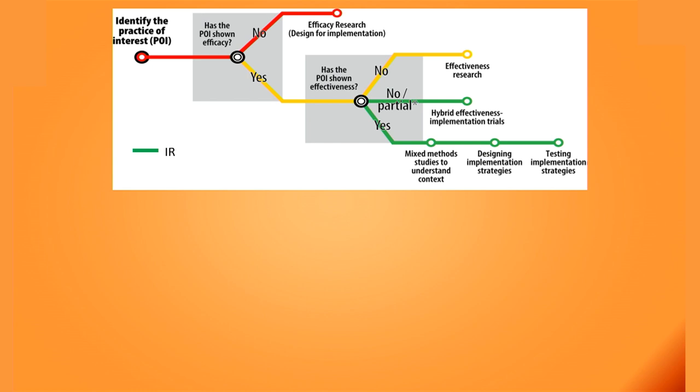This slide describes the position of implementation research in the research pipeline. The first question the implementation researcher needs to ask is whether there is any evidence about the efficacy of that intervention. If not, the recommended research is efficacy research — a clinical trial in a controlled setting. If the intervention is efficacious, the next question is whether there is evidence about its effectiveness in a real-world setting. If not, effectiveness research is recommended. Only when an intervention is both efficacious and effective should one consider implementation research.